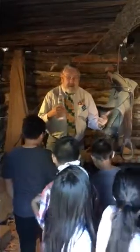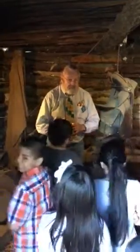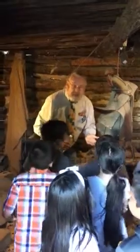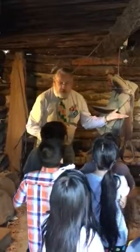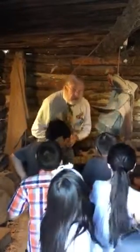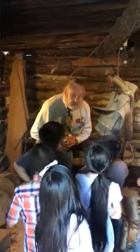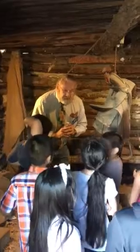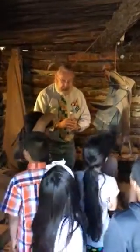Now you can see a little bit better than when you first walked in, right? I didn't go over and move the drapes or raise the blinds. And why didn't I do that? Because there's no blinds and there's no drapes. How come there's no drapes? Because it's so old and they didn't have that. There's no windows. The only opening into this house is where we walked through the door.